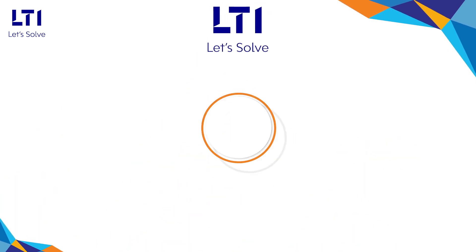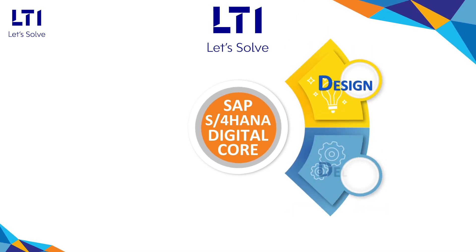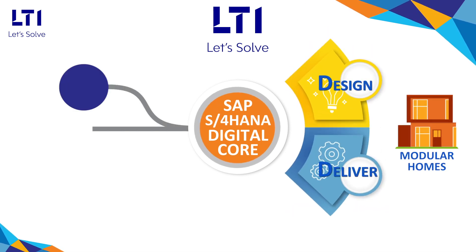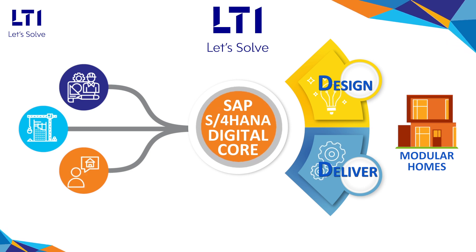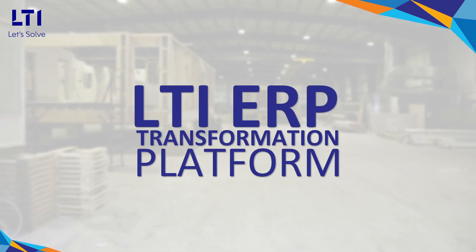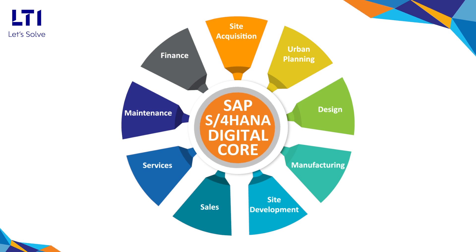LTI helped the client by building a digital core on SAP S4 HANA to design and deliver modular homes through a connected ecosystem of designers, real estate developers, and customers. The solution is enabled by our proprietary ERP transformation platform and covers all elements across the entire value chain.